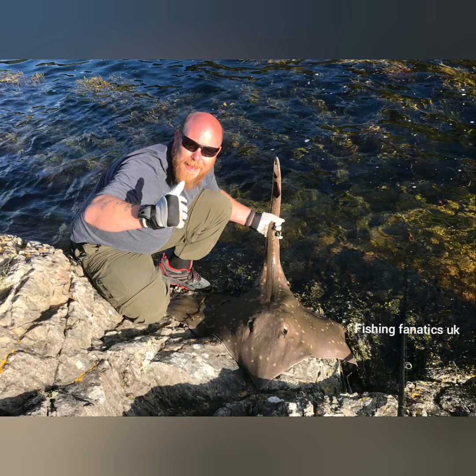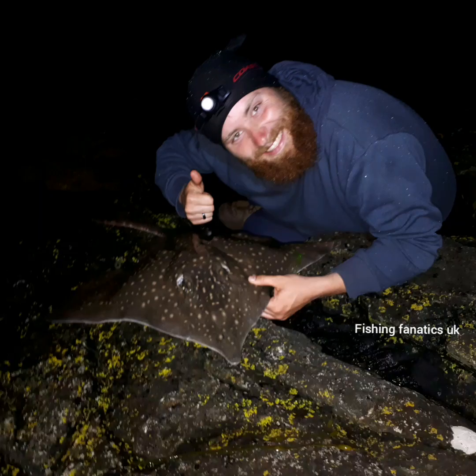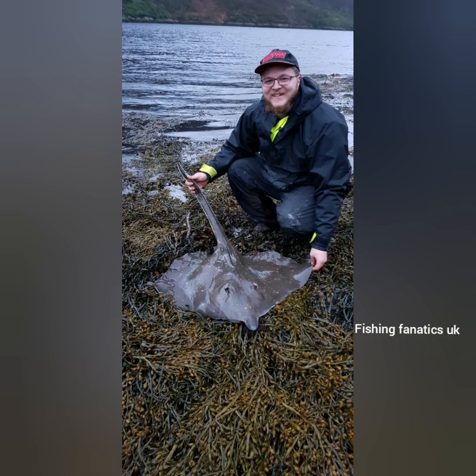Number three is the common skate. It took me a long time to land my first common skate, and mine was only 38lb. I know people that have had them close to 250lb, and loads of people that have had them over 200lb. You generally find them in northeast Scotland, around the north coast, down the west coast, and across the west coast of Ireland. For me, it's the size and power — they're just an absolute brute when you've got them hooked up on the end of the rod.